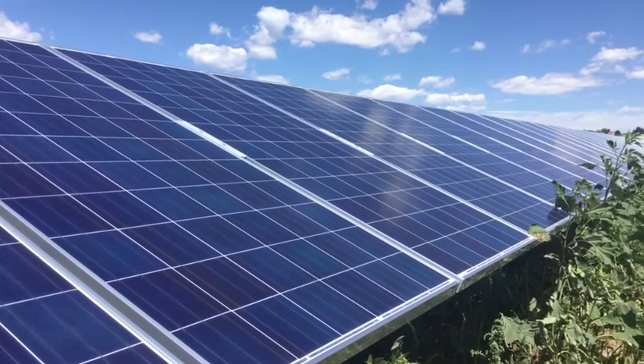One of the unique features of Front Range is that we can respond very quickly — go up on load or go down on load — and respond to the changing power needs of the utility. It's important for Colorado Springs Utilities as we add more renewables to our portfolio.